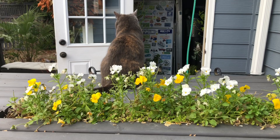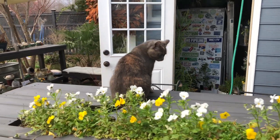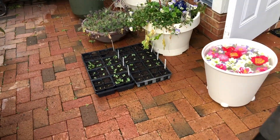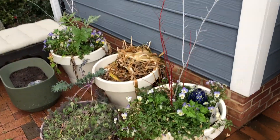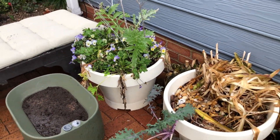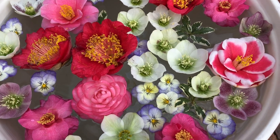I would definitely qualify this back brick patio to be like a Zone 8 microclimate. The brick holds a lot of heat and the house helps block wind. You can see the violas in these patio containers are just big and sprawling and lush, and they've provided me with a lot of flowers to include in my floating flower arrangement.